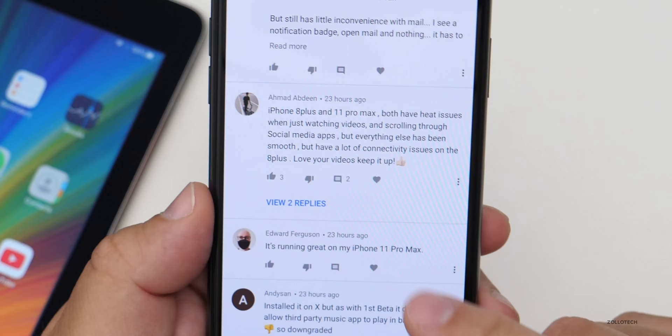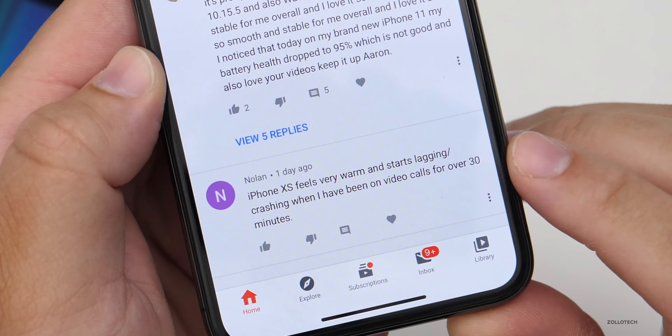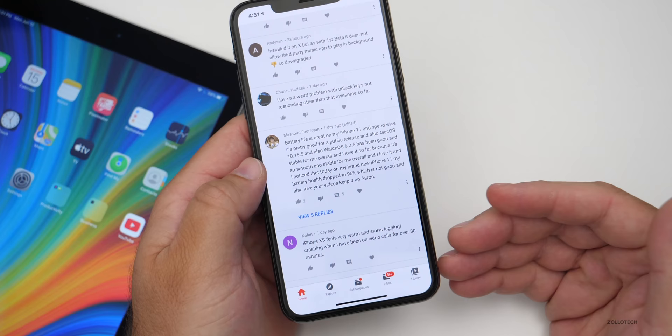We'll read a couple more. Someone installed it on iPhone X but with the first beta it didn't allow third-party music apps to play in the background, so they downgraded. iPhone XS feels very warm and starts lagging and crashing when on a video call for over 30 minutes. Video calls will make your phone get pretty warm — I've seen that consistently. I haven't seen things crash necessarily, but it will make it quite warm in general.